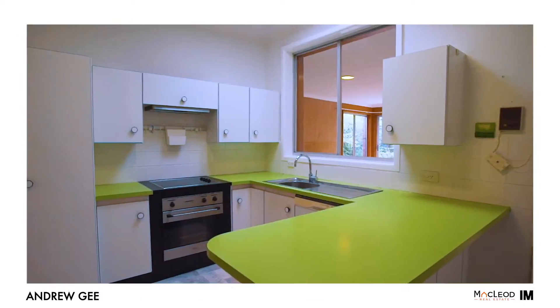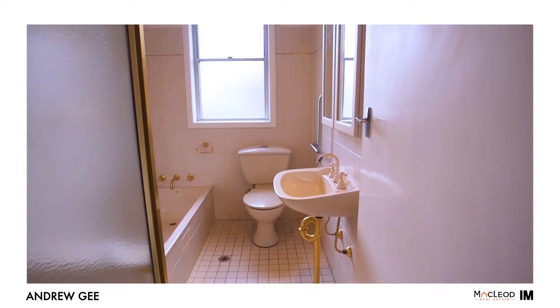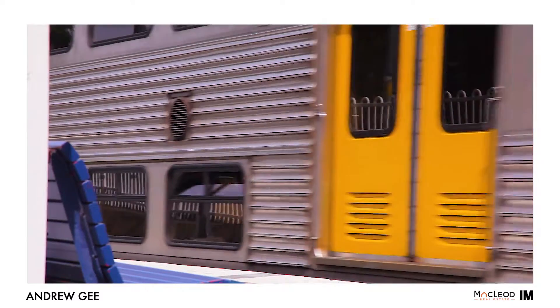Although the kitchen and bathroom are both original, they are in excellent condition and have many years of life left in them. The property is in the much desired and sought-after Carlingford West school catchment and is only around 10 minutes walk to the railway station.